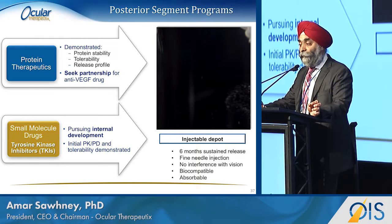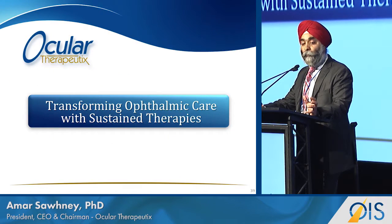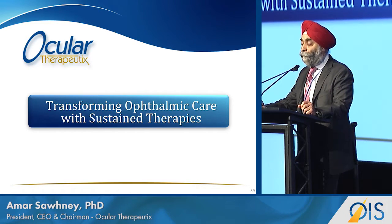For the TKI program, we have up to six months of data on the protein delivery side. This slide shows that in a Dutch Belted anti-VEGF delivery model, we're able to reduce or eliminate vascular leakage out to three months. Lots is going on — we're in the business of transforming ophthalmic care with sustained therapies. Thank you for your attention.